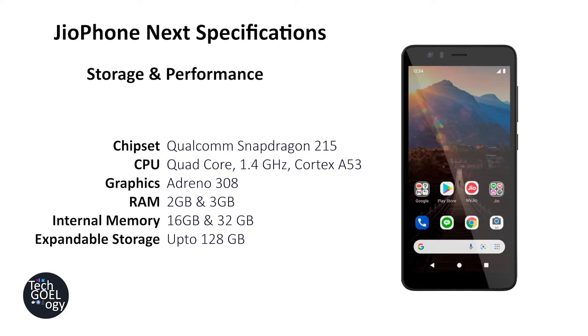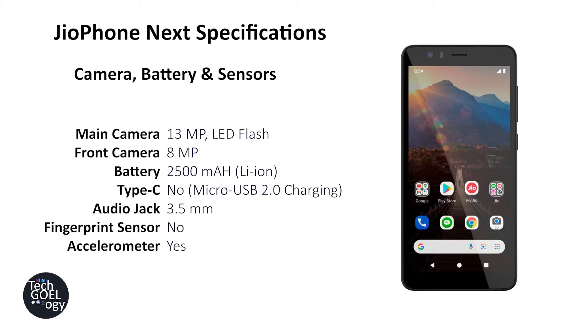The phone comes with a memory card slot supporting up to 128GB. The main camera is 13MP and comes with LED flash. The camera doesn't have optical image stabilization, and there are no additional sensors like ultra-wide, which you'd see on flagship smartphones. The front camera is 8MP and also lacks optical image stabilization.